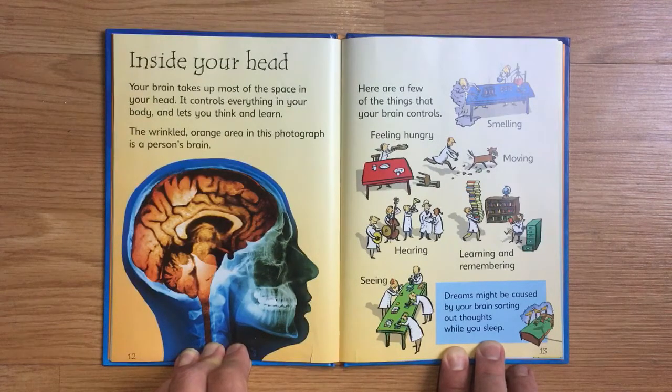Your brain also controls hearing, learning and remembering, and seeing. Dreams might be caused by your brain sorting out thoughts while you sleep.